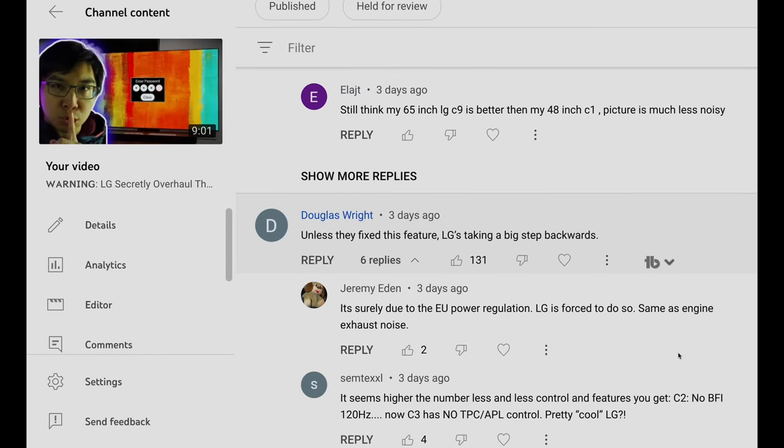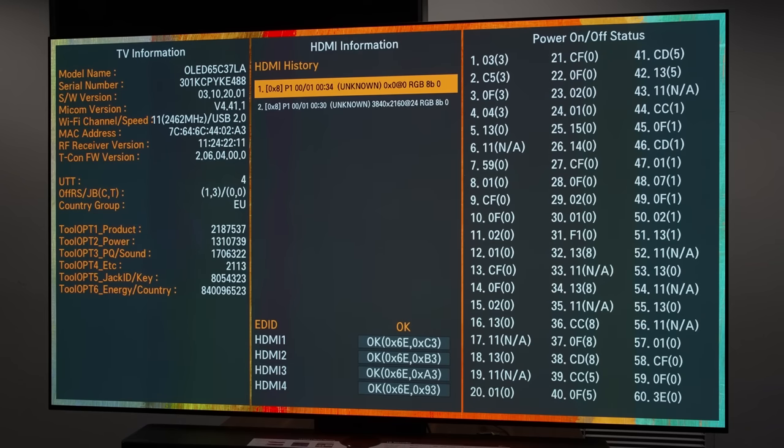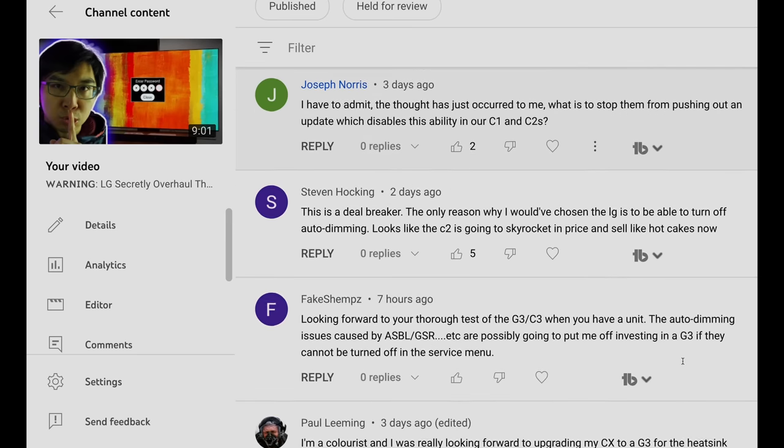I believe it was important for me to make the earlier video, to show LG Electronics how many people care about its fundamentally broken TPC auto-dimming algorithm, which logically shouldn't activate in dark moving HDR scenes, and to persuade the company to fix it once and for all. Even if a method to disable TPC and GSR in the service menu is eventually discovered, there is no need to enter the service menu to disable TPC anymore. You won't have to risk voiding your warranty, because LG has fixed the problem at source with firmware update 3.10.19, owing partly to my efforts and also to your strong reaction. Mission accomplished — jobs a good'un everyone.